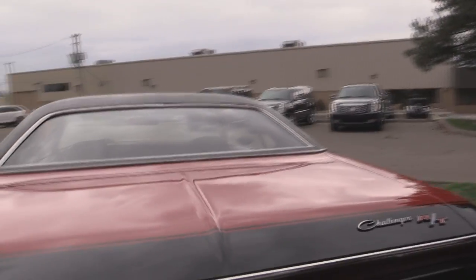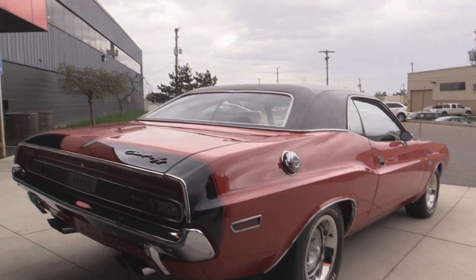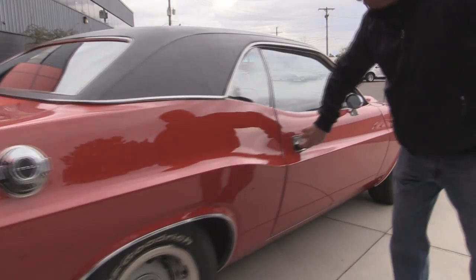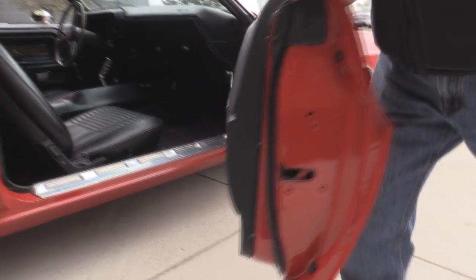Now look down the side of this baby. I love the NASCAR-style fuel cap. Straight as an arrow — look how that door fits to the quarter, nearly perfect. Look at that door jamb, beautiful. The door lips look great.